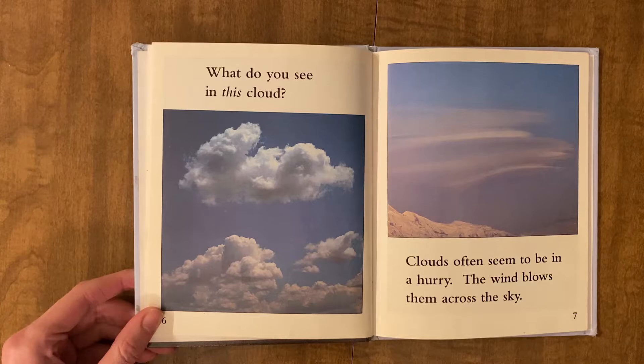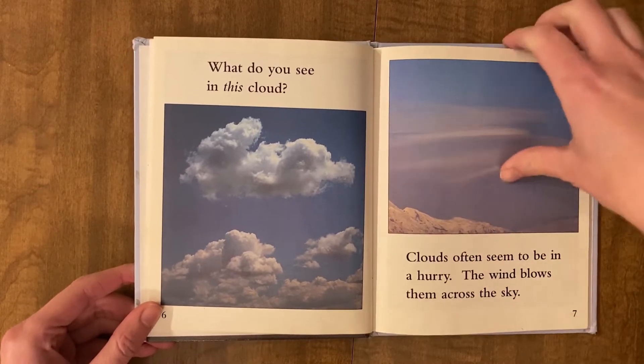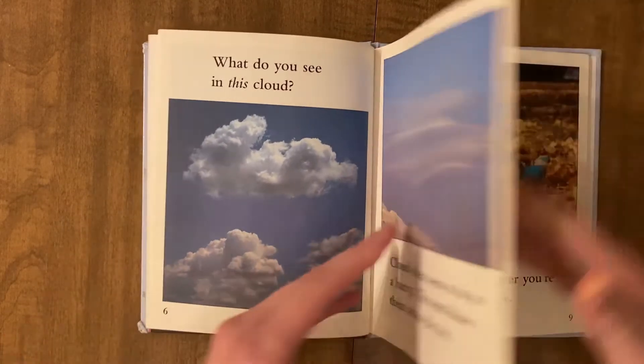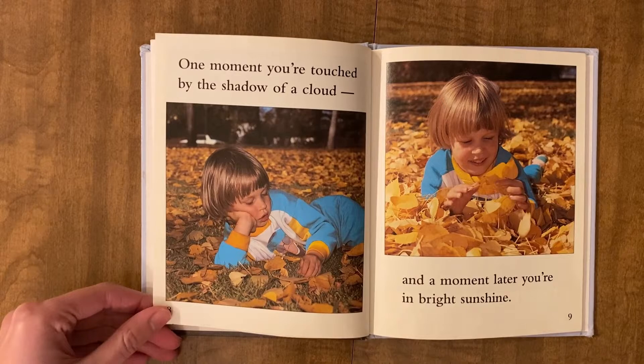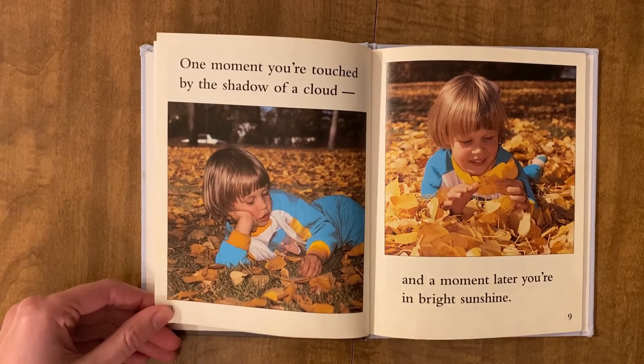Clouds often seem to be in a hurry. The wind blows them across the sky. One moment you're touched by the shadow of a cloud, and a moment later you're in bright sunshine.